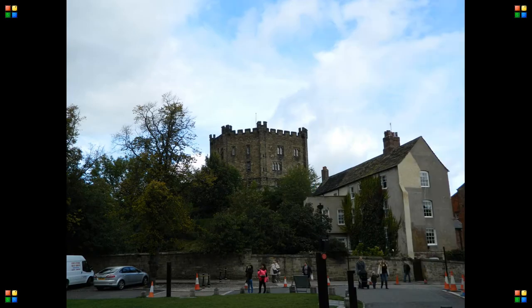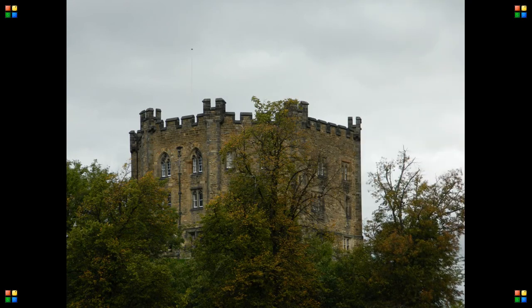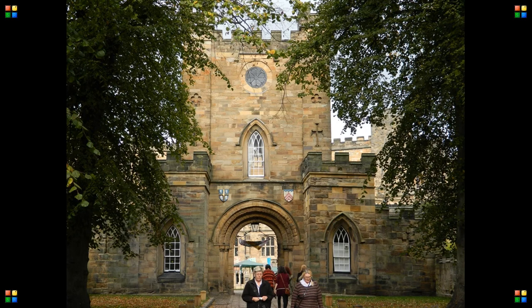Opposite the cathedral is Durham Castle, occupied since 1840 by University College Durham. Home to students in term times, rooms are available for visitors during the summer months.